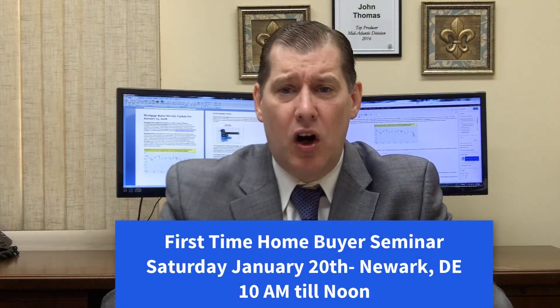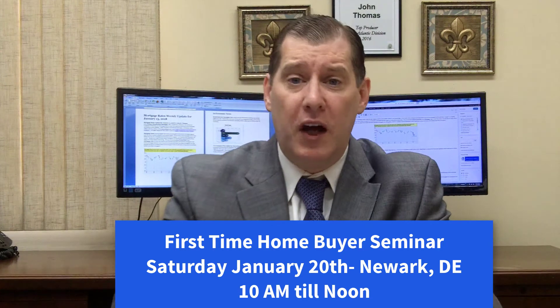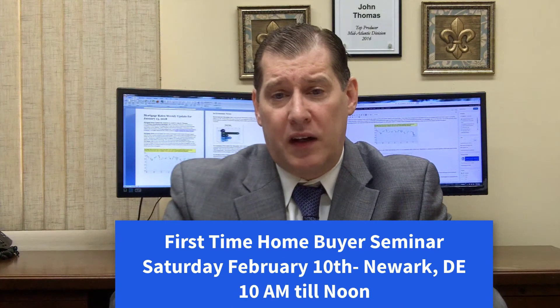In housing news locally, we have the next First-Time Homebuyer Seminar this Saturday, January 20th, from 10 a.m. to noon in Newark, Delaware at the Christiana Hilton Hotel. There's also one the following month on Saturday, February 10th, from 10 a.m. to noon at the Newark Christiana Hilton.